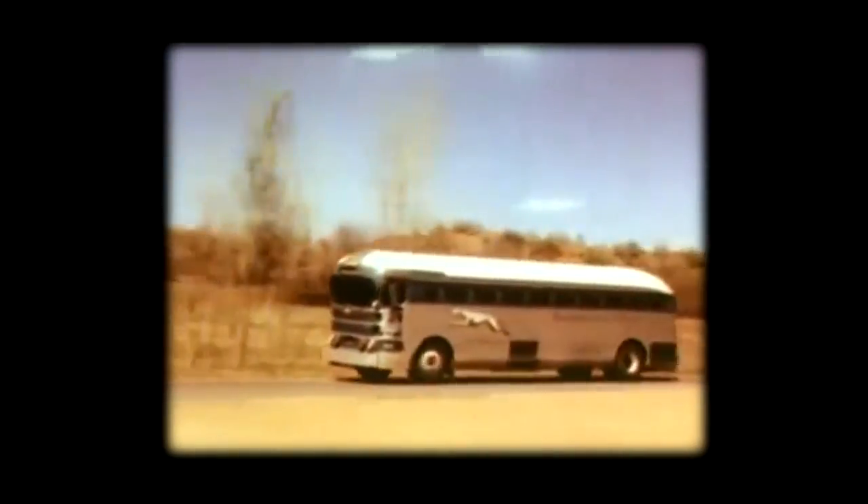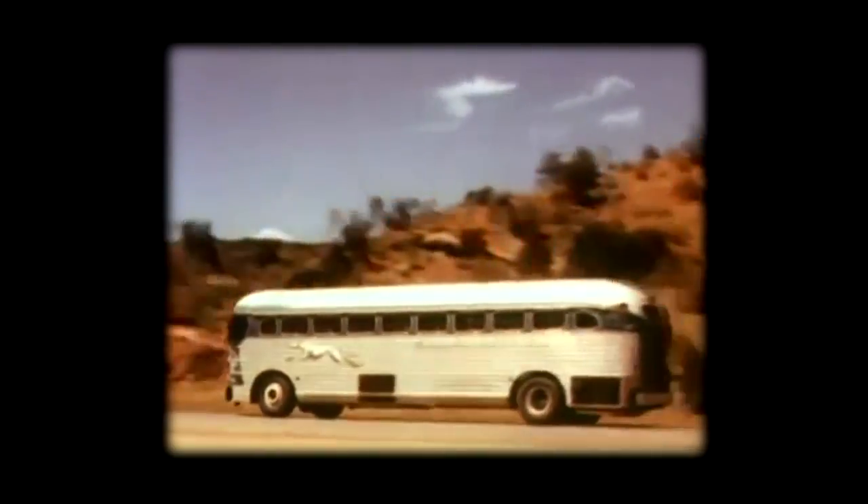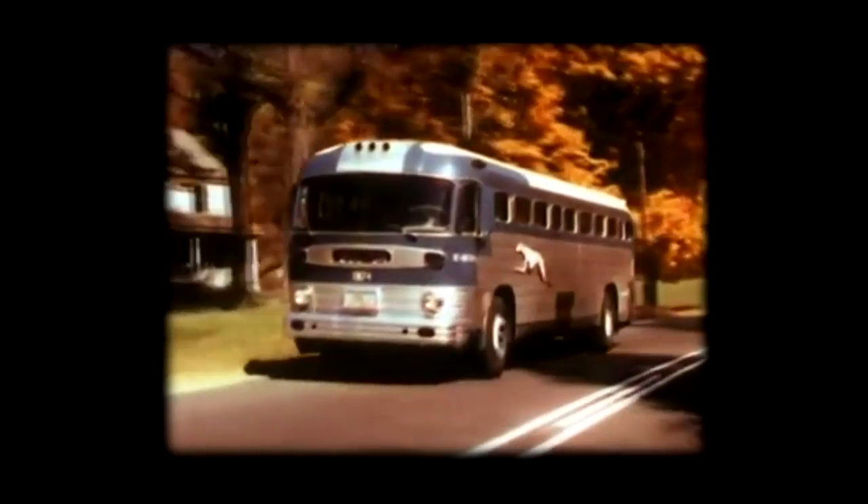It is a step back in time, when the king of the road was a Greyhound bus, courteous drivers wore beautifully tailored wool uniforms, and Americans rode in well-appointed buses to get to and from nearly every small town in America.